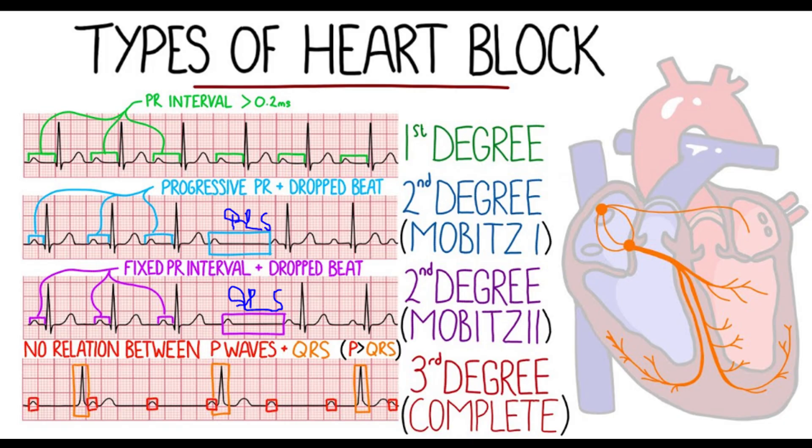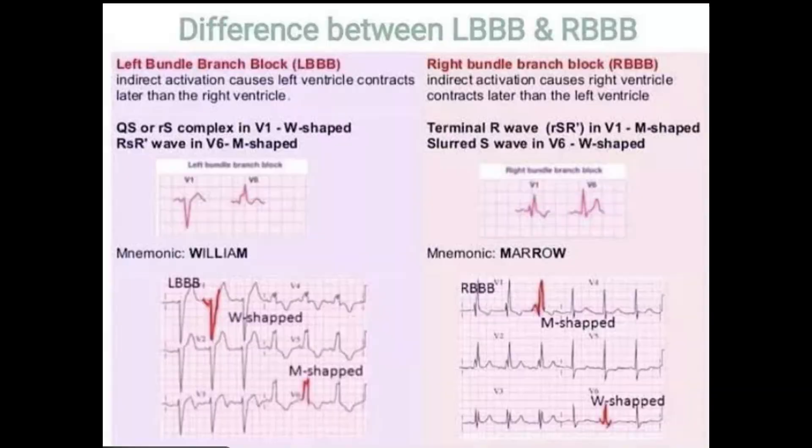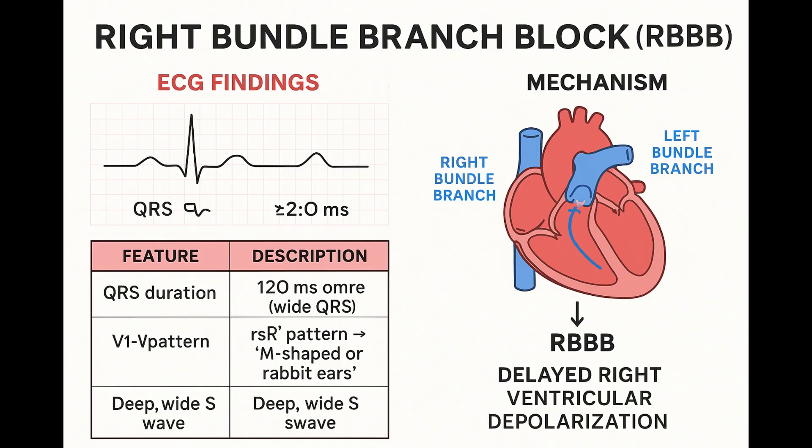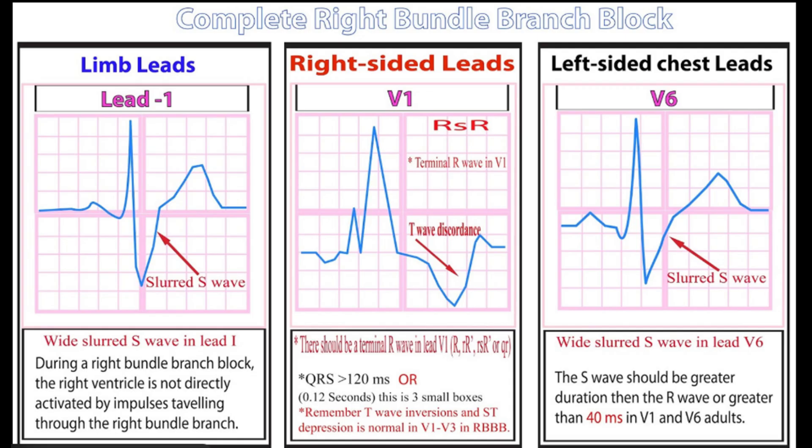Now let's shift focus to blocks happening within the branches supplying the ventricles themselves — the bundle branch blocks. The big sign here is a wide QRS, wider than 120 milliseconds, which tells you ventricular depolarization is taking longer than usual, suggesting a block in one of the bundles. Starting with right bundle branch block, RBBB: the right bundle is blocked, so the left ventricle gets the signal normally and starts contracting, but the right ventricle has to be activated slowly, cell by cell from the left side. That delay creates the specific RBBB pattern — the rabbit ears mnemonic — that typical RSR' pattern in the V1 lead.